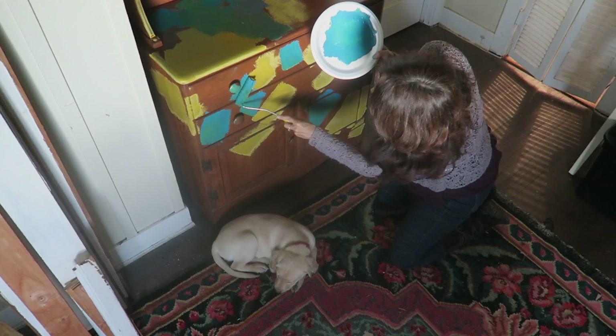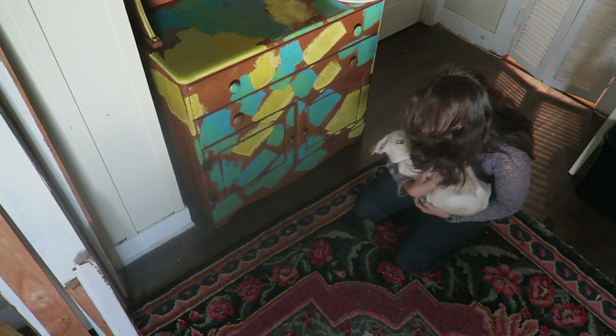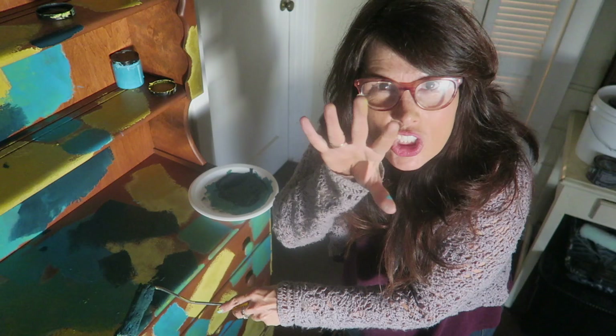DIY paint is clay-based with just nine natural ingredients, so you can safely paint indoors without worry. It's starting to look really really good. I'm gonna fill in all of the blank spots and blend the edges together.